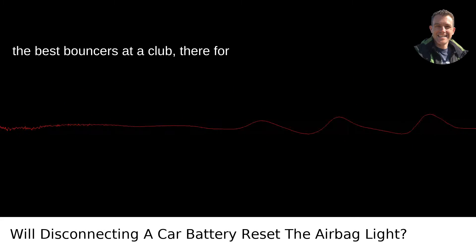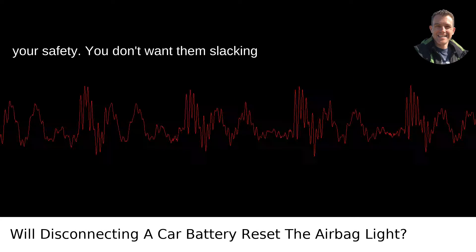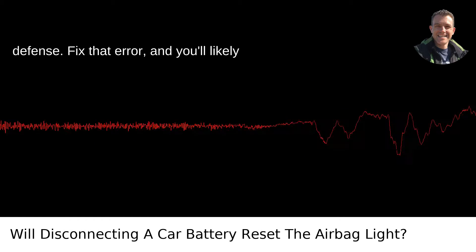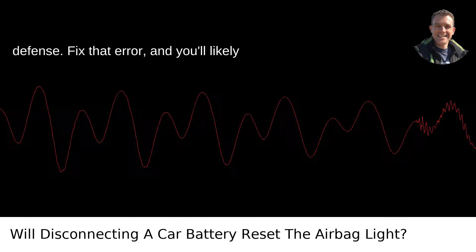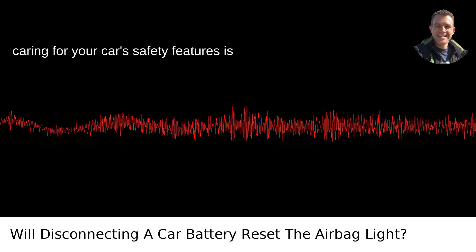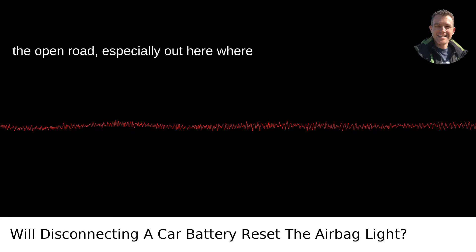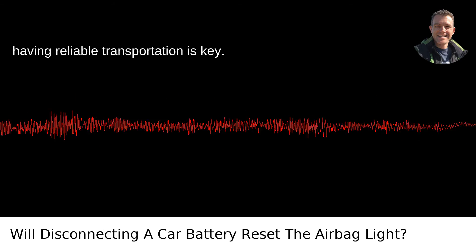Remember, airbags are like the best bouncers at a club — they're for your safety. You don't want them slacking off should they ever need to jump to your defense. Fix that error, and you'll likely reset the light the right way. Caring for your car's safety features is part and parcel of enjoying the freedom of the open road, especially out here where having reliable transportation is key.